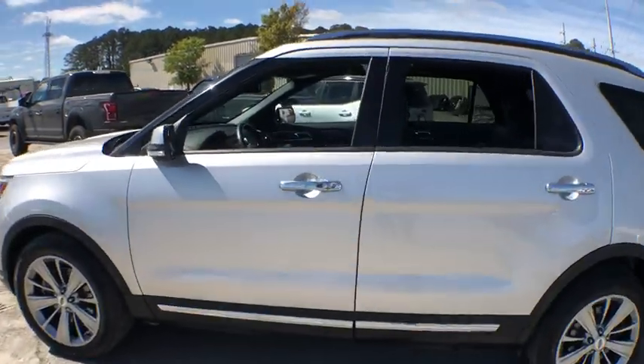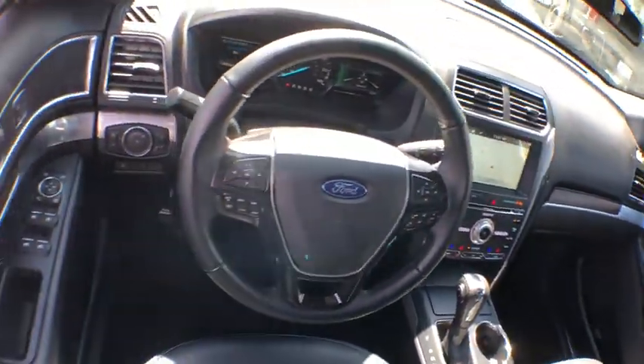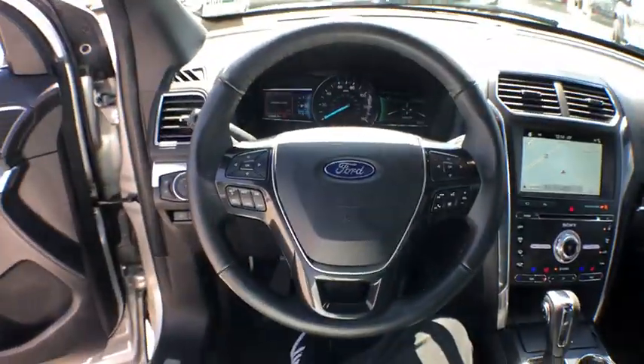Here are some of this vehicle's great options: traction control, power liftgate, power passenger seat, navigation system, leather-wrapped steering wheel, dual airbags, power steering, one owner, four-wheel disc brakes.